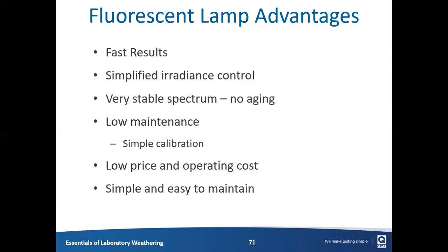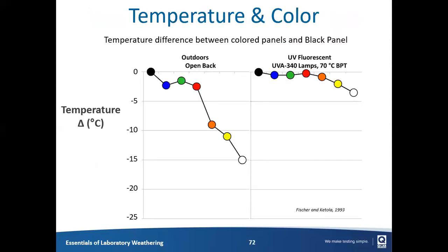One thing fluorescent UV doesn't do is distinguish color temperature as effectively as specimens outdoors or in a xenon device. Because there's no visible or infrared light being generated by the lamps, heat is not being absorbed differently by the specimens, so the differences between black, colored, and white specimens are not being reflected. That's just something to keep in mind.